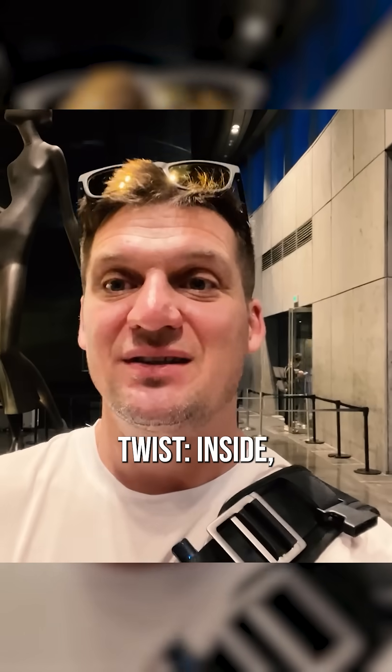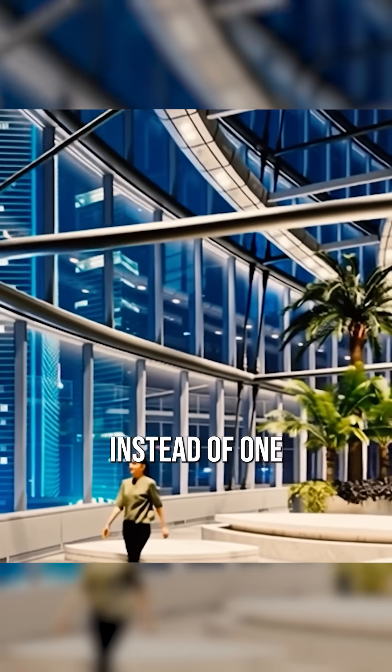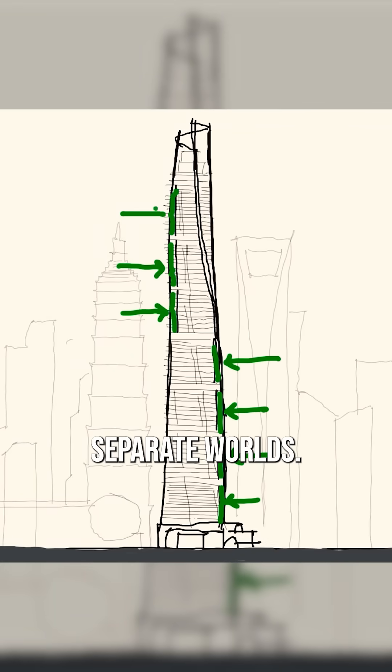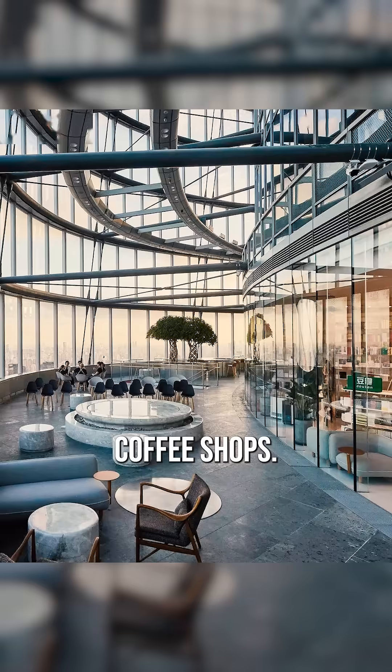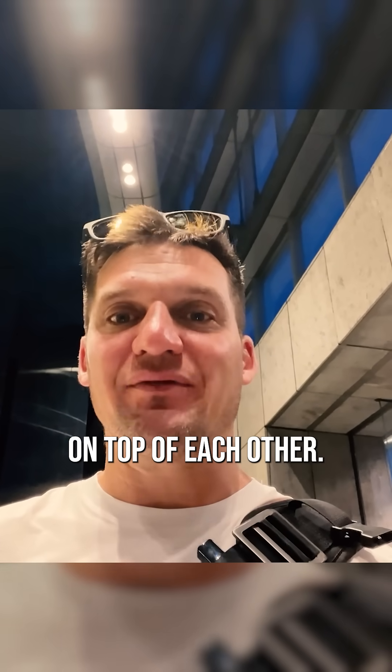But here's the real plot twist. Inside, they ditched the typical concrete jungle approach. Instead of one massive tube, they created nine separate worlds — floating gardens, coffee shops, art galleries. It's like they stacked nine different neighborhoods on top of each other.